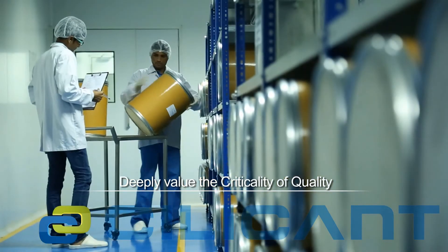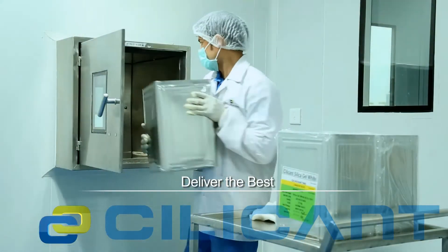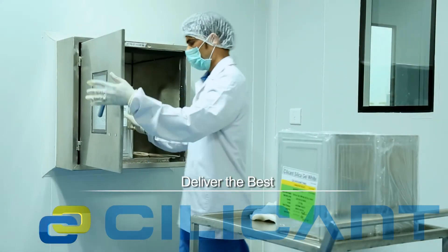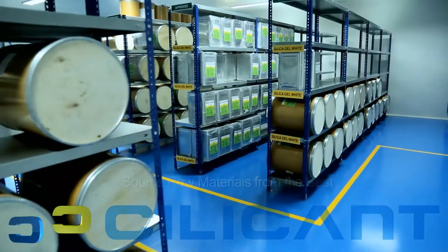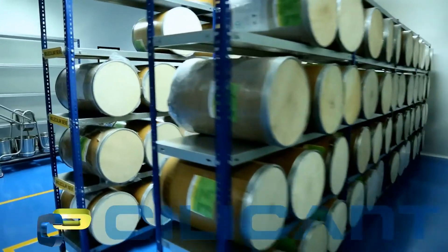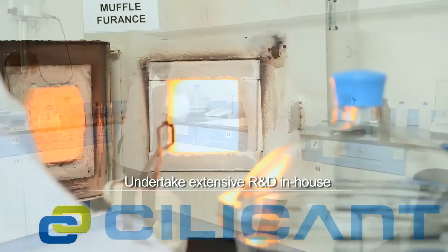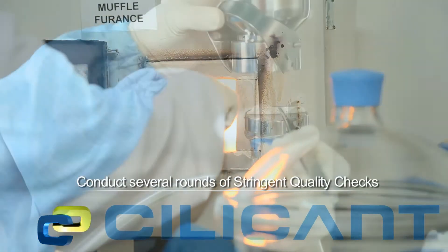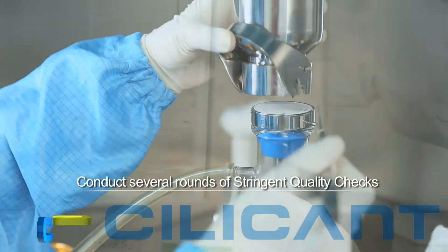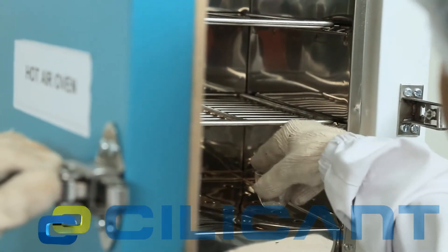At Silicon, they deeply value the criticality of quality and are committed to deliver nothing but the best. They source raw materials from the best and most trusted suppliers across the globe, undertake extensive research and development in-house, and conduct several rounds of stringent quality checks adhering to international testing standards.